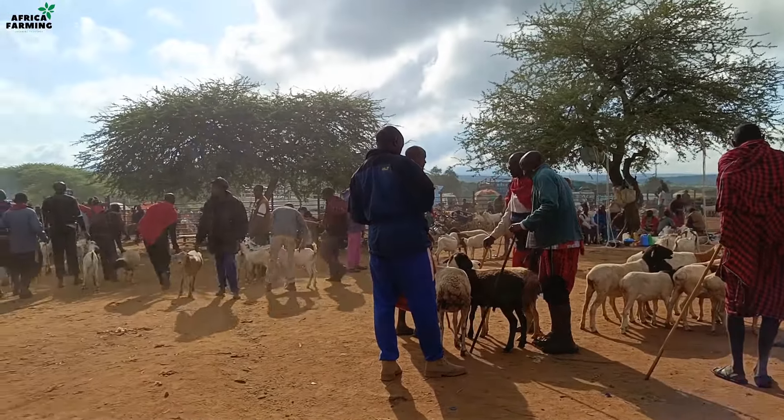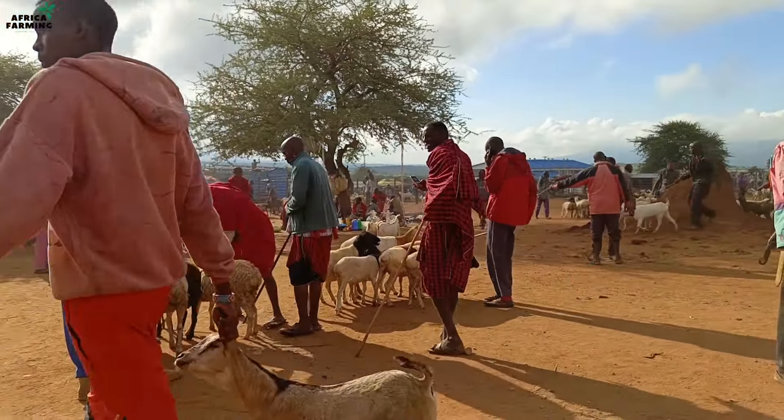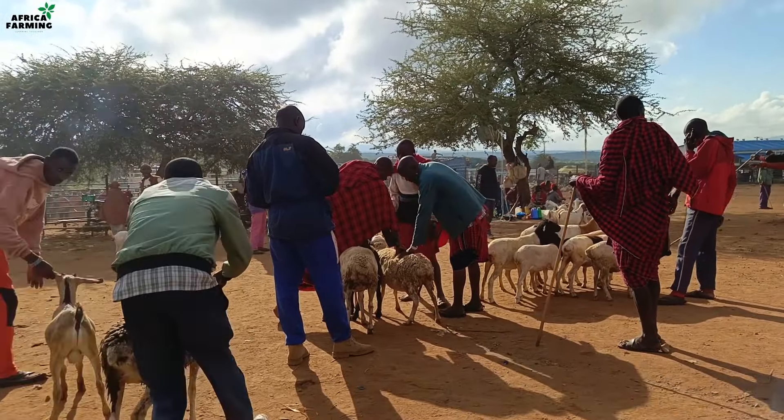This is a native who's actually inspecting a sheep — just checking whether the weight is good, if maybe it is healthy, and all that.